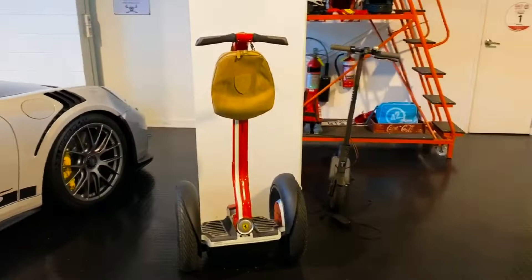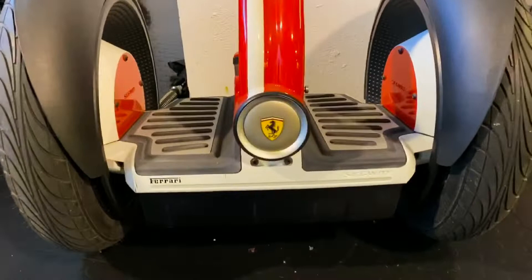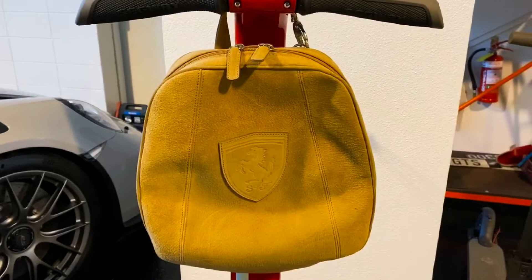Moving right along, this is a very important part of the collection. It's the Segway — the Ferrari Segway. It's Ferrari and it's got a little Ferrari kind of satchel thing here so you can go and do the shopping on it if you want.